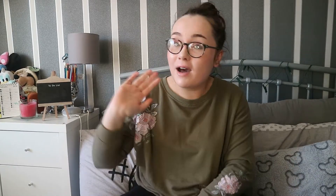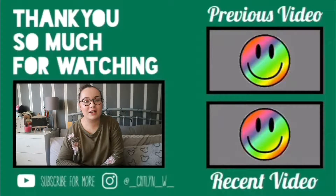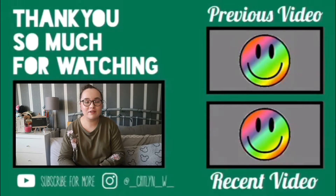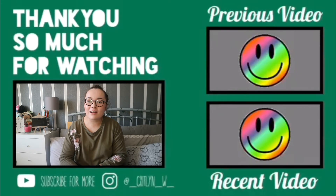No matter how small or big my channel gets, I'm having a lot of fun and I really appreciate those who do watch my videos. Till next time, bye! Thank you once again for watching this video — I hope you enjoyed it. It was a lot of fun to film and it also helped me remember to pack a lot of things. Don't forget to check out my previous and recent videos, and I'll see you next time.